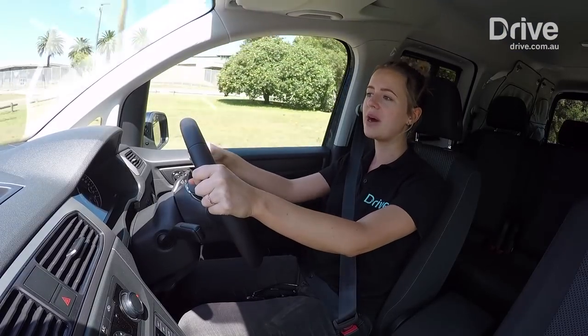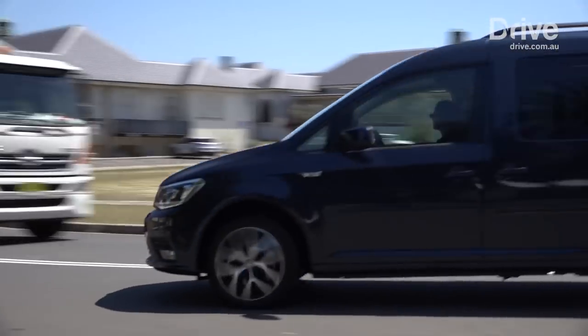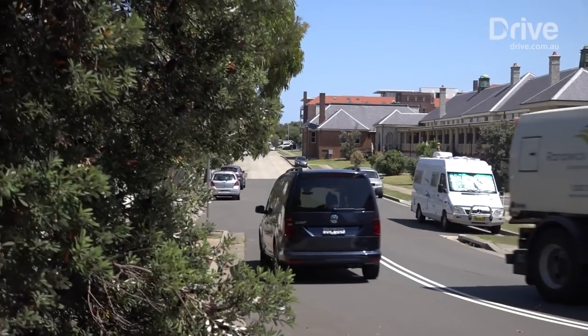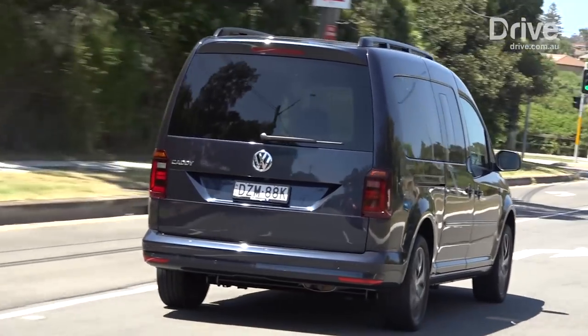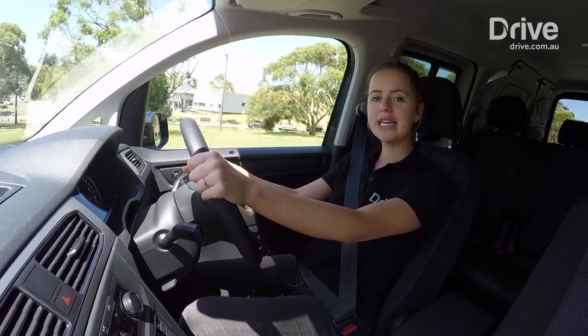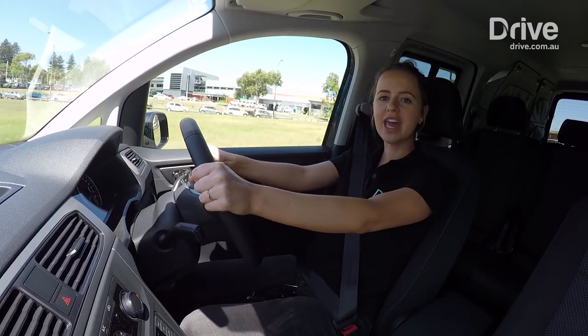It feels like a decent amount of power, but it could do with some more, especially if you've got the van loaded up with camping gear or a full set of passengers. But what stands out most about the Caddy is just how easy it is to drive. The steering is super light and it kind of just feels like you're driving a regular car — it doesn't feel like a van.